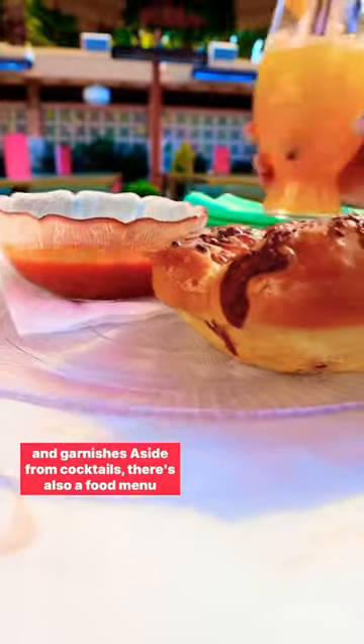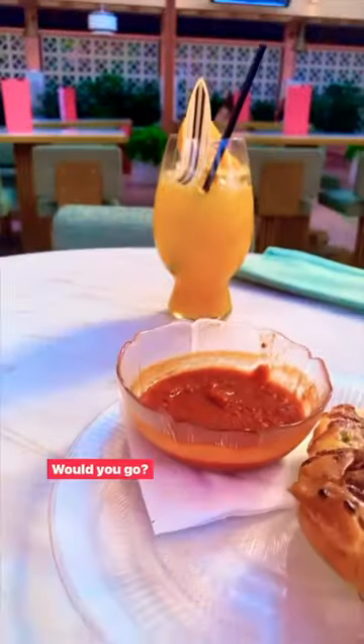Aside from cocktails, there's also a food menu, with this monkey bread being the perfect light and savory companion to our mid-afternoon drink. What do you think? Would you go?